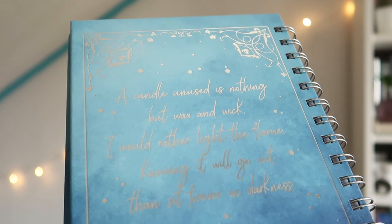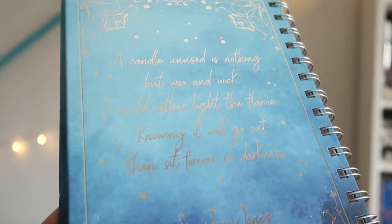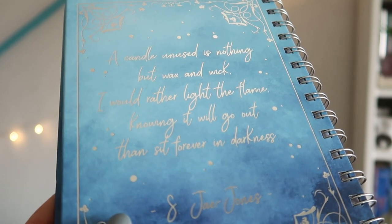Oh my god, I see a stunning notebook. I think I know which book or series it's inspired by — I would say Winter Song, though I don't have that book. It is a ring-bound A5 notebook, and on the back it says: 'a candle unused is nothing but wax and wick. I would rather light the flame knowing it will go out than sit forever in darkness.' The paper inside is plain — not lined or dotted — so it would be nice to use as a sketchbook.